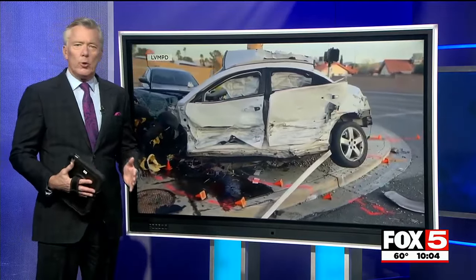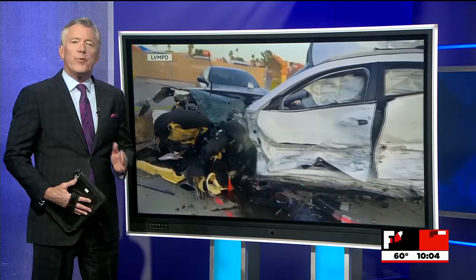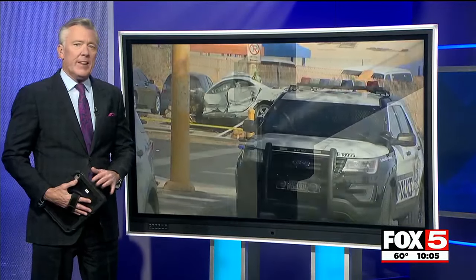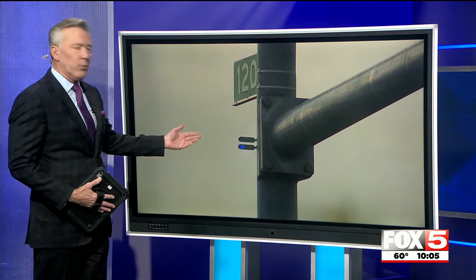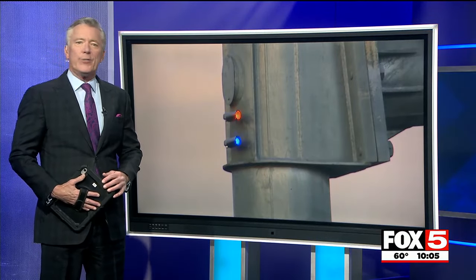A deadly year on Valley roads has local leaders searching for ways to make our roads safer. We're aware of at least 54 traffic deaths in Clark County since January 1st. The city of Henderson hopes new technology will be part of the solution — red light sensors. They've already been installed in 12 intersections.